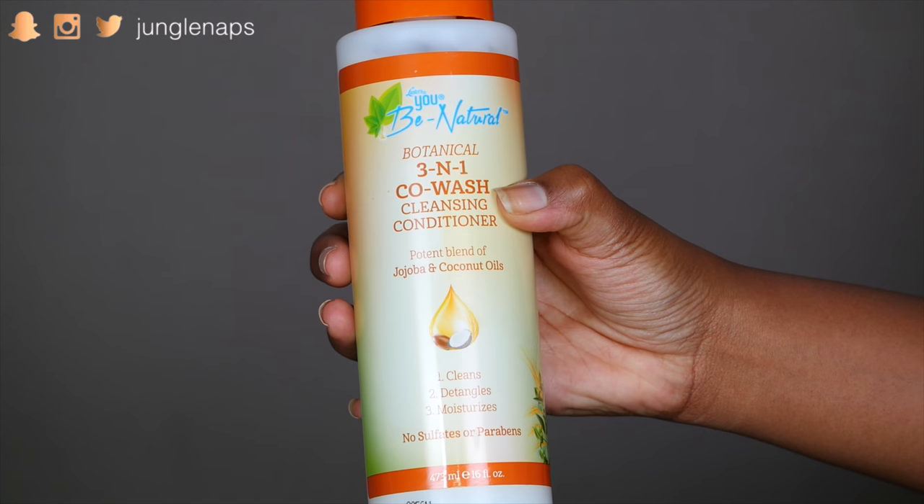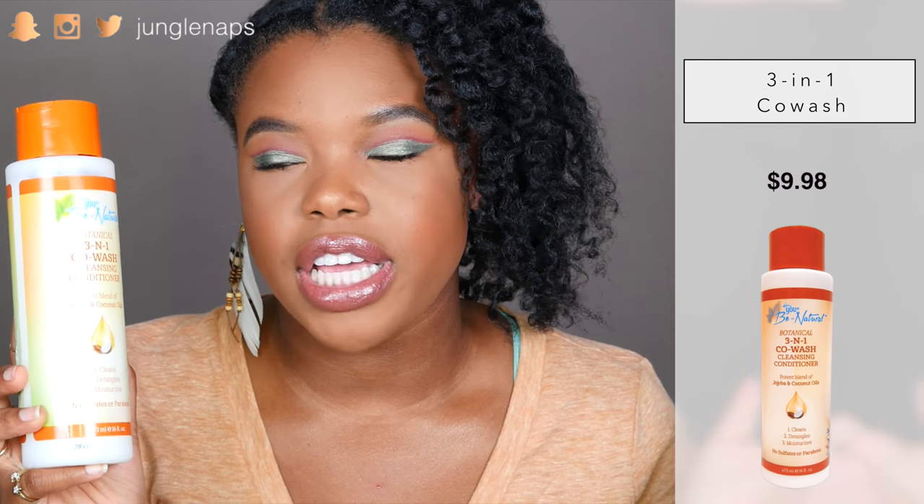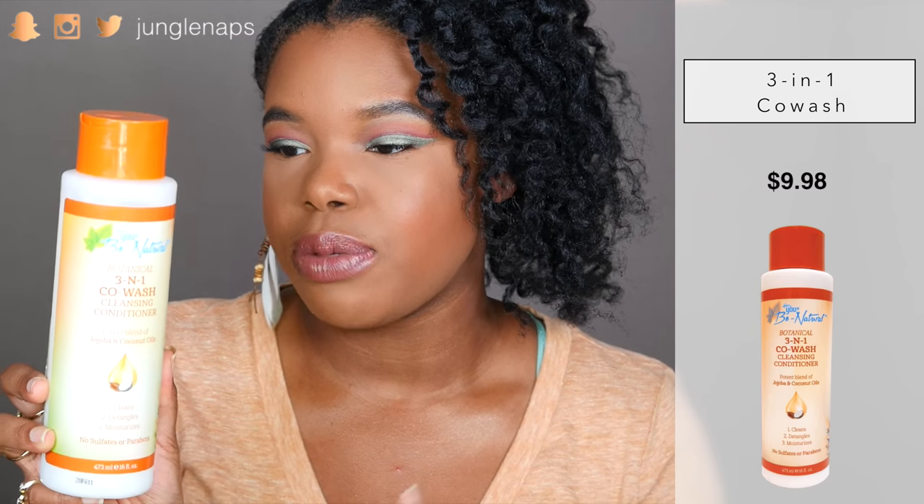So the first product — this is their three-in-one co-washing conditioner, and it has jojoba and coconut oils. It claims to cleanse, detangle, and moisturize, and it's free of parabens and sulfates. It's about 16 fluid ounces, a pretty big container. One thing I have to tell you guys about me: I don't co-wash. I find that it just doesn't work for my hair type. My scalp and the hard water where I live — that combination just wreaks havoc. But I gave it a try, and I have to tell you: it did not work as far as making sure my scalp was clean. My scalp was still dirty and I had to follow up with a regular shampoo.